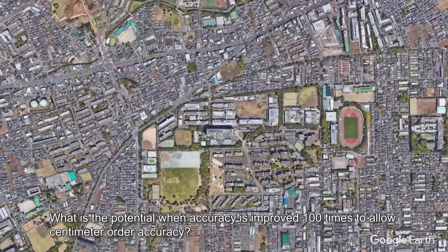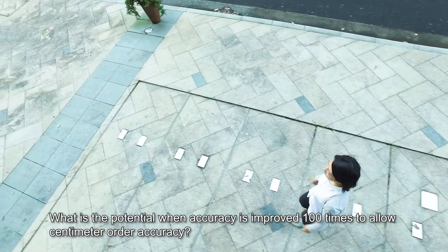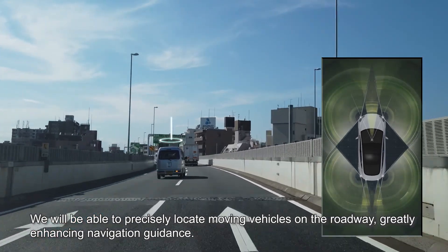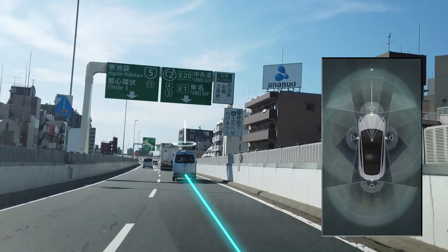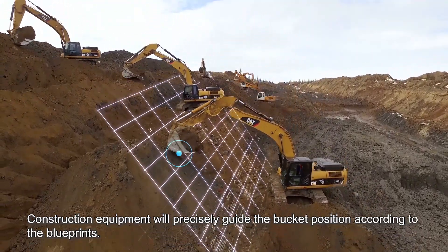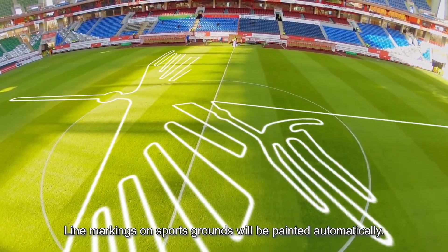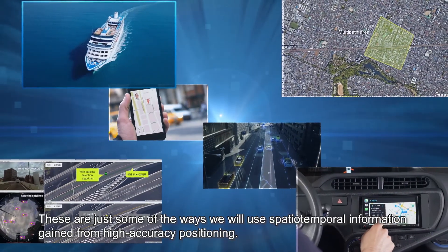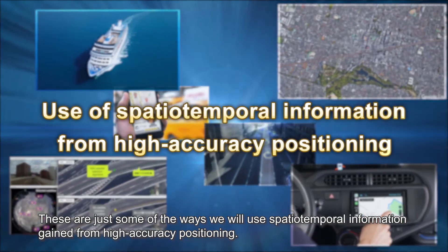What is the potential when accuracy is improved 100 times to allow centimeter order accuracy? We will be able to precisely locate moving vehicles on the roadway, greatly enhancing navigation guidance. Construction equipment will precisely guide the bucket position according to the blueprints. Line markings on sports grounds will be painted automatically. These are just some of the ways we will use spatiotemporal information gained from high accuracy positioning.